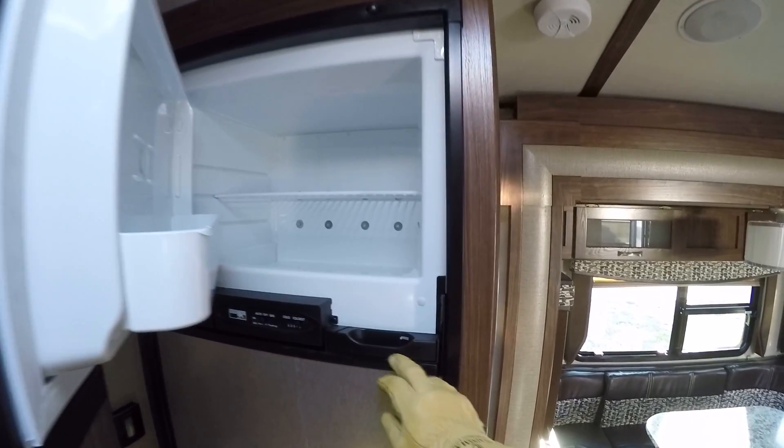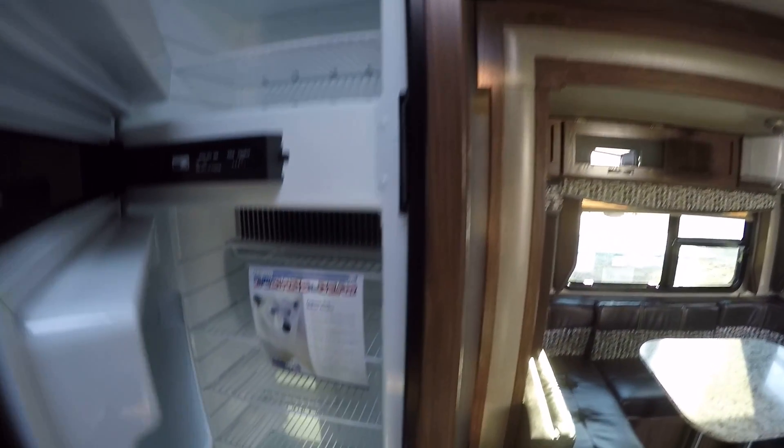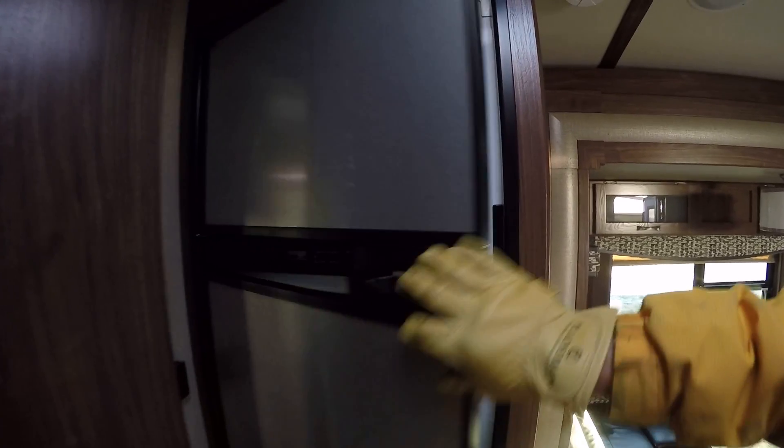Two-way-powered Norco refrigerator-freezer with ample room for a weekend's worth of fresh veggies. Just take it on down to the lake, set up camp, and relax!